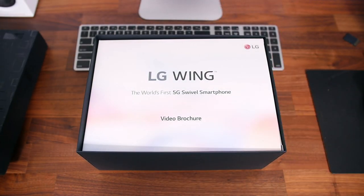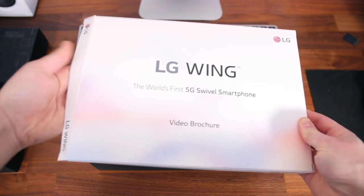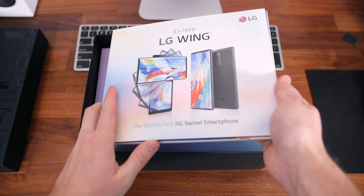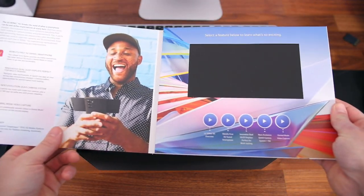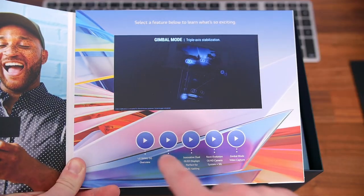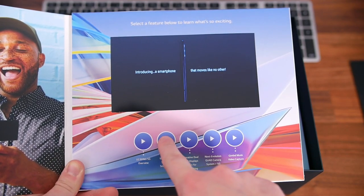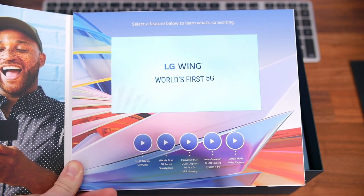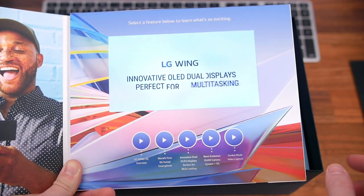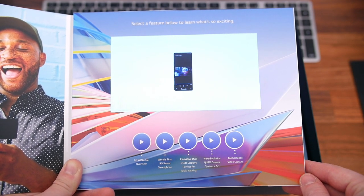Inside the box, the single item that separates this press package from the many others I've seen is this video brochure that LG rigged up to show me the features of the Wing. You can press play to watch different clips about certain features of the phone. They've managed to pack a display and everything needed in this thin brochure — it's really neat, and I've got to tip my hat to the marketing team. I'm definitely going to have to give this phone a better review now — no, I'm just kidding.